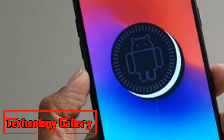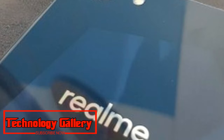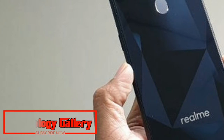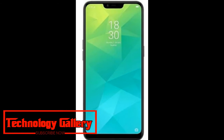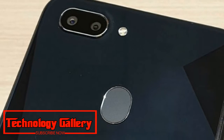The Realme 2 Pro features an elongated 6.3-inch full HD+ display with a 19.5:9 aspect ratio, with a slim chin and thin bezels on the edges. The display on the new Realme phone produces vivid colors and sharp details. The viewing angles are above average; however, the front panel is a bit reflective and reading content under bright sunlight was quite difficult.